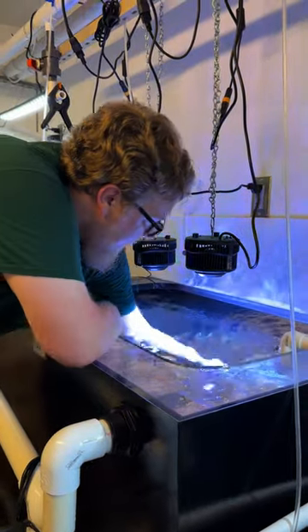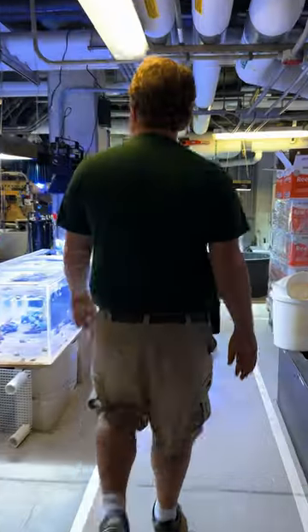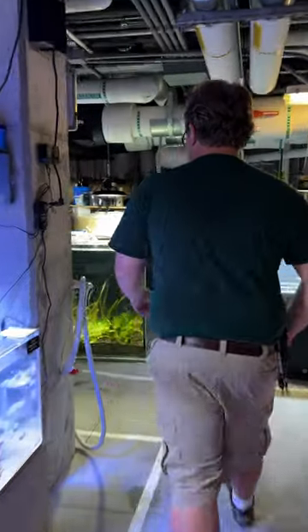Hi, I'm Drake. I'm one of the aquarium keepers here at the Toledo Zoo. Today we're going to be checking out our jewel wall area and some of our baby seahorses.